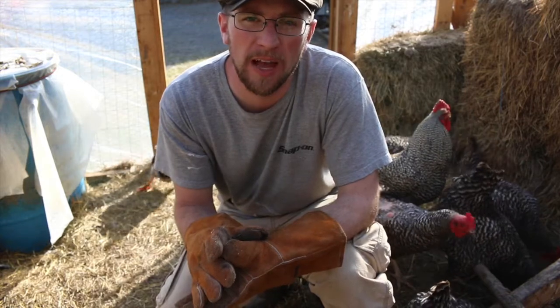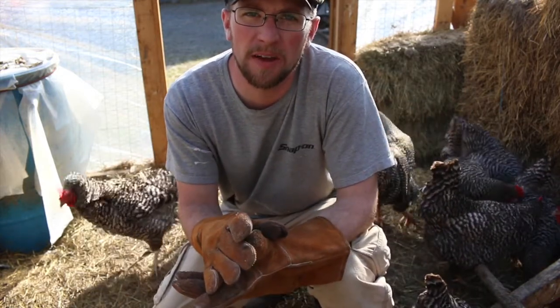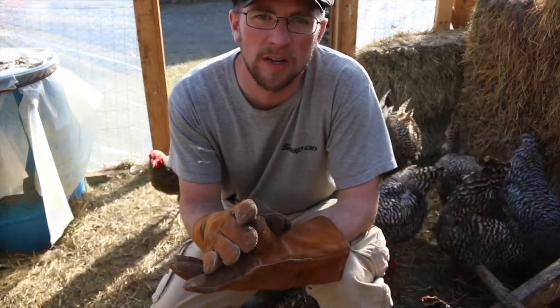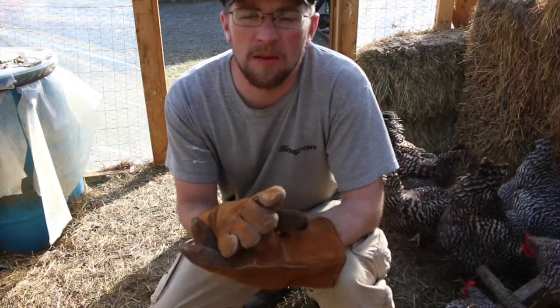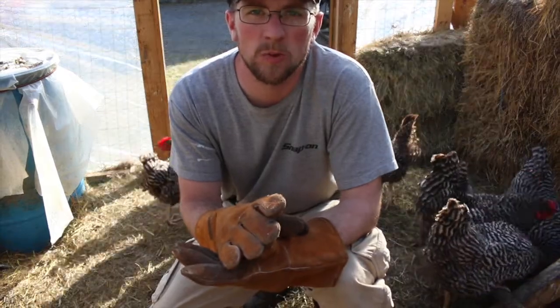If you've ever had any experience with hatching out chicks with a broody hen, leave it in the comments below and let me know how you got the hen to stay in that one particular nest box. And if you moved her, did you have any luck with her staying in that spot? This is the first time for us attempting it with a broody hen. I'd love to hear what has worked for you in the past.